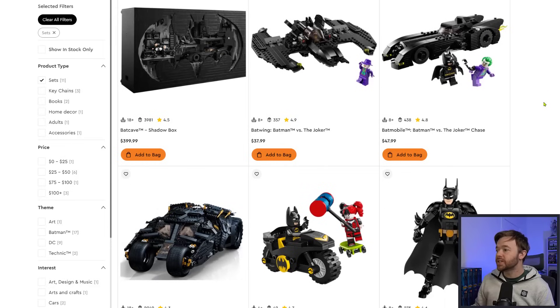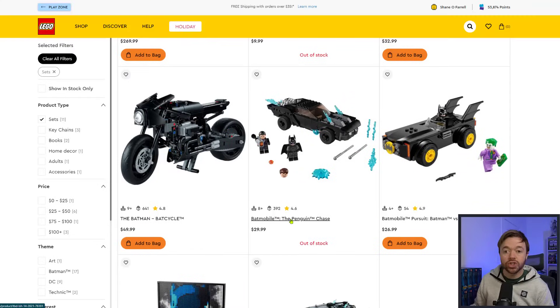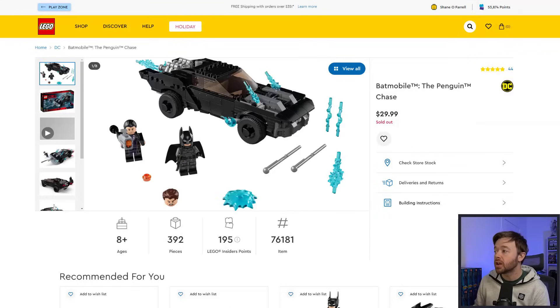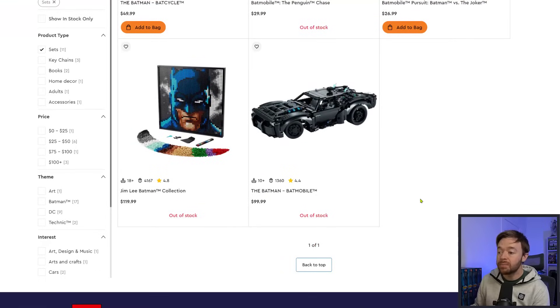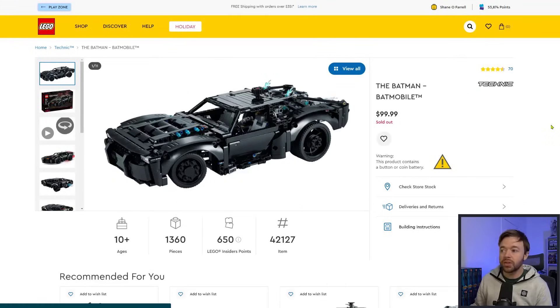Scrolling through the Batman sets, I know Batman versus Harley Quinn and Penguin Chase are both scheduled to retire. We do see sold out on Batman versus Harley Quinn, and also sold out on the Penguin Chase — this $30 set is in sold-out status. So neither of these two may be coming back in stock. We also have the LEGO Art Jim Lee Batman Collection and the LEGO Technic Batmobile, both showing sold-out status. It's possible both will not be coming back in stock on LEGO.com.